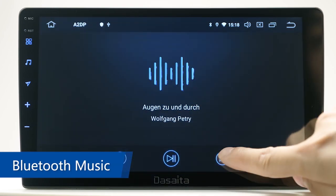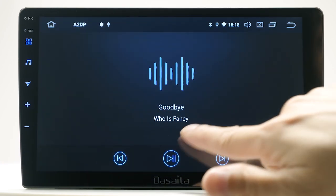Bluetooth Music. It supports A2DP, so you can stream songs directly from your phone.